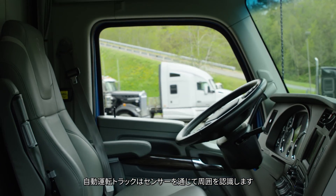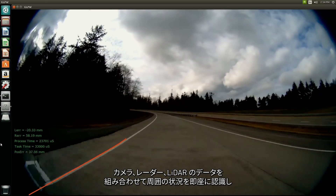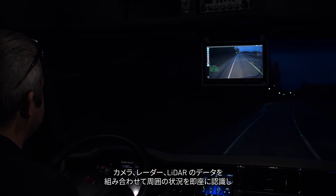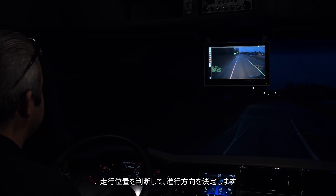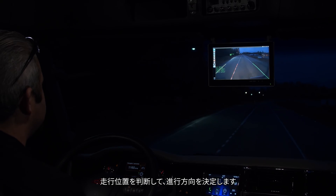The truck is building a picture of the environment from the sensors — a combination of cameras, radar, and LiDAR — building a map of the environment immediately surrounding the truck. And then based on its position within that environment, it makes decisions on where it's going to drive.